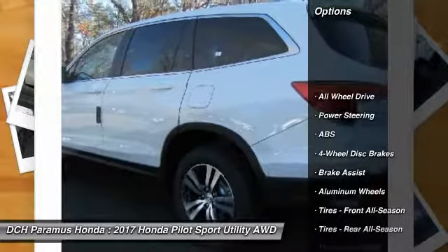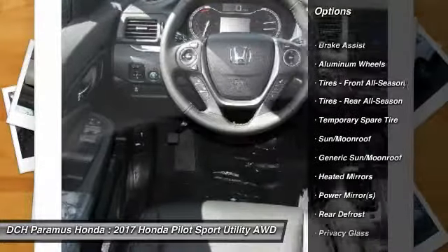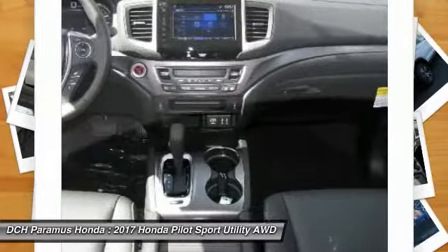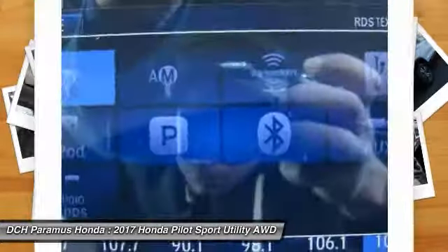Anti-lock braking system, power liftgate, steering wheel audio controls, keyless entry, all-wheel drive, power passenger seat, leather-wrapped steering wheel, moonroof, Bluetooth, power steering.